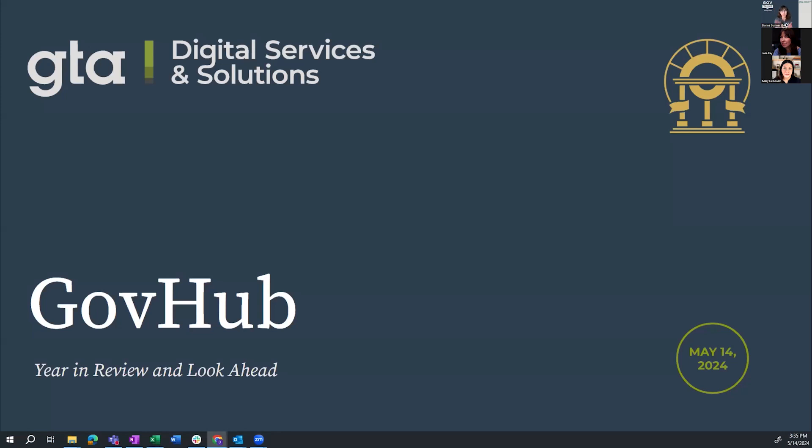We are excited to bring you some updates about GovHub, which is really the tie that binds us. Everybody in the room, or most of us anyway, are users of GovHub at some level. We're really happy to report on some of our big happenings over the past year, and also take a look into the next fiscal year — the roadmap and what you can expect from GovHub and our team.